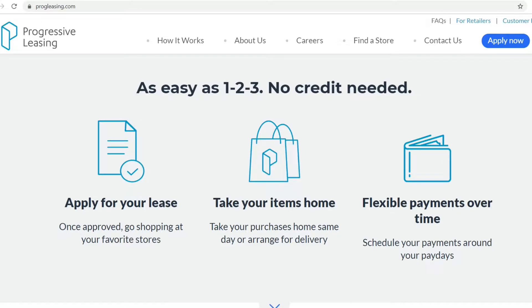Let's say you wanted a refrigerator, or a certain item that costs $300. Using progressive leasing, they usually have the 90-day option. You would pay a small fee up front to lease the items, then pay about $100 per month to pay off the item. You want to pay it off within 90 days so you can enjoy the item and not stress about any extra fees.